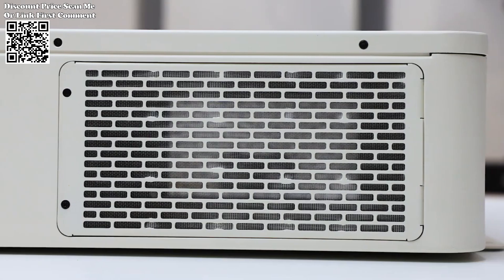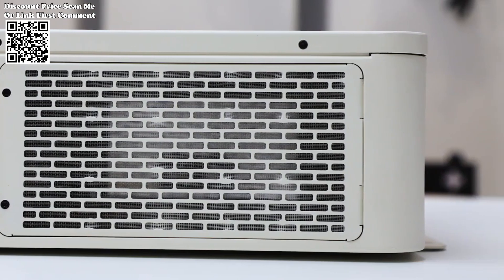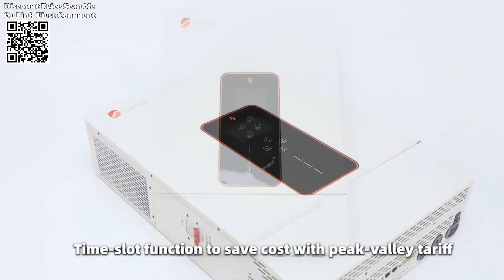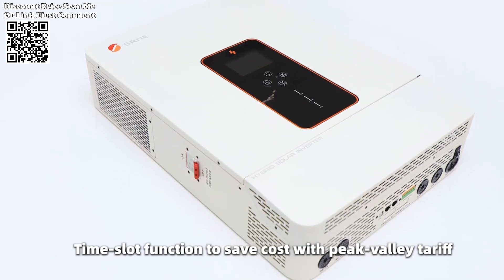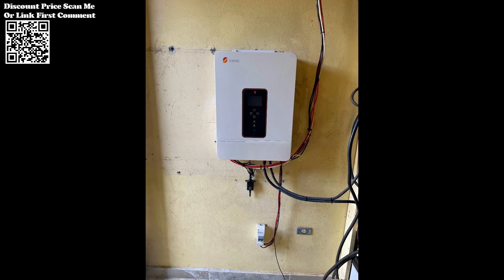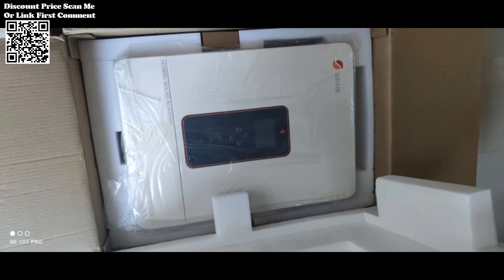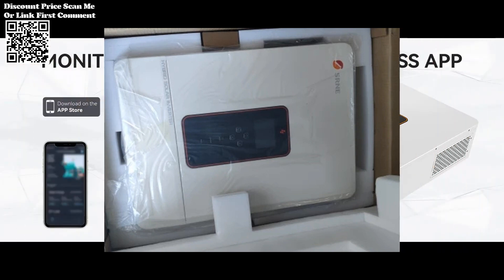Equipped with maximum power point tracking technology boasting an impressive 99.9% efficiency, the inverter maximizes energy harvest from solar panels. With a maximum 22A current in a single circuit, it is specifically optimized for high power modules, ensuring optimal performance under varying conditions.